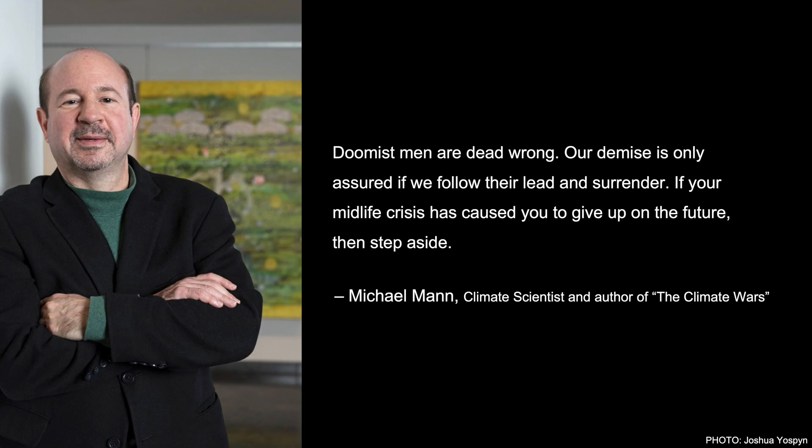Michael Mann, the climate scientist and author of The Climate Wars, says... But all this doomism is impacting our collective mental health, and I would argue our ability to be creative and constructive in addressing the very real crisis that we face. And that's particularly true for young people.